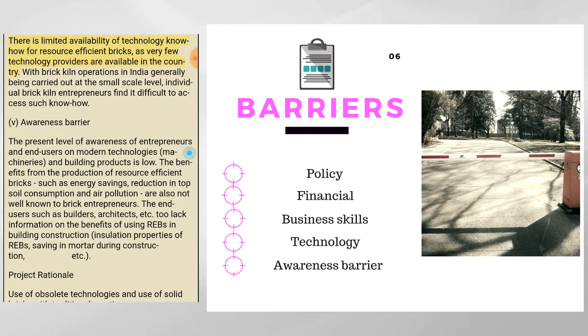There is limited availability of technology know-how for resource-efficient bricks, as very few technology providers are available in the country. With brick kiln operations in India generally being carried out at the small-scale level, individual brick kiln entrepreneurs find it difficult to access such know-how.